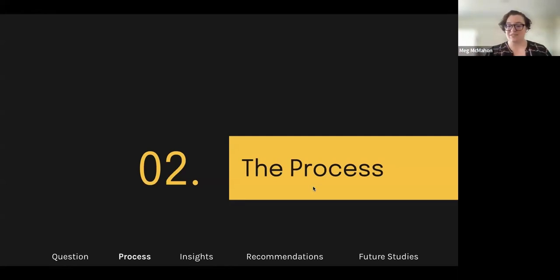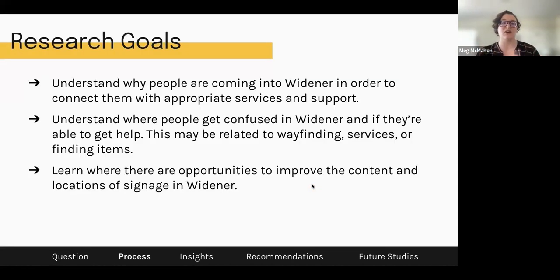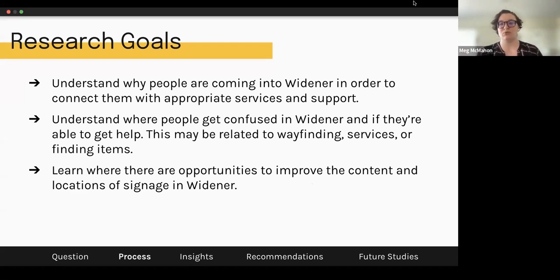So let's talk about the process — how did we actually answer that question? Where are people getting confused, and what are they looking for? Is it a specific known space, or a service within the space? From those questions, our research goals were: to understand why people are coming into Widener in order to connect them with appropriate services and support; to understand where people get confused and if they're able to get help — related to wayfinding, services, or finding items; and to learn where there are opportunities to improve the content and location of signage in Widener.